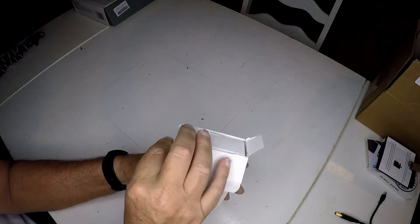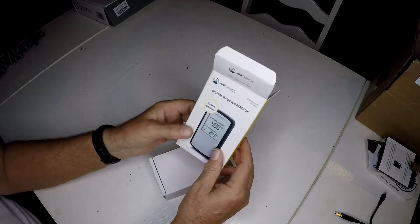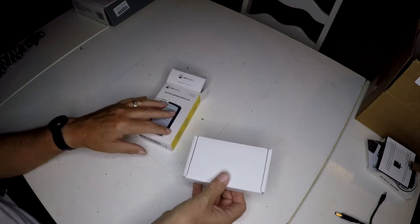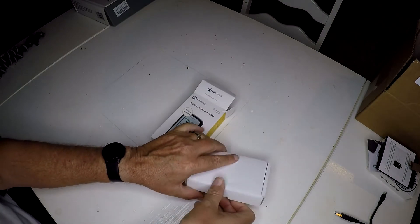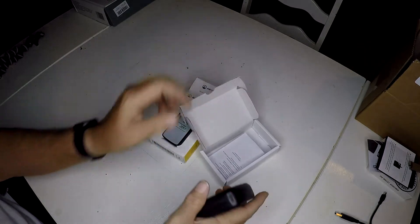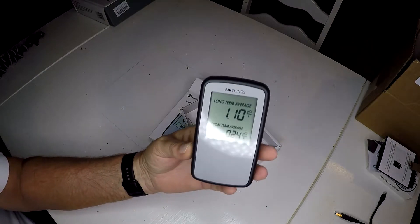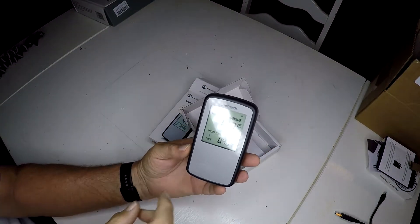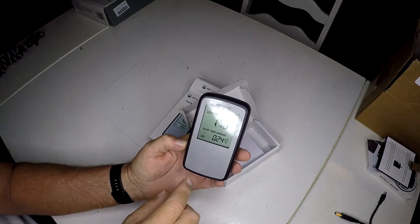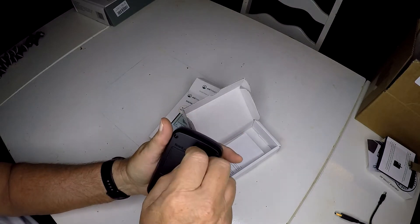We're going to go ahead and open it. It's one of those where I don't imagine it'll be a big deal opening the box, but let's go ahead and do a box opening. And here we go — there it is. So step one: there's the meter. I'm going to try to do something with the light here. There's the meter, and you can see it's got a shiny front.